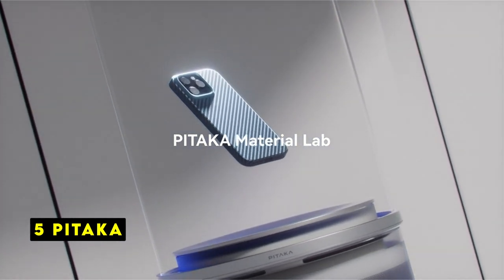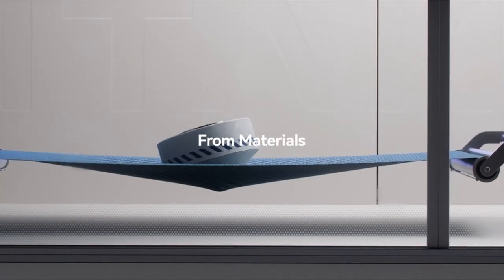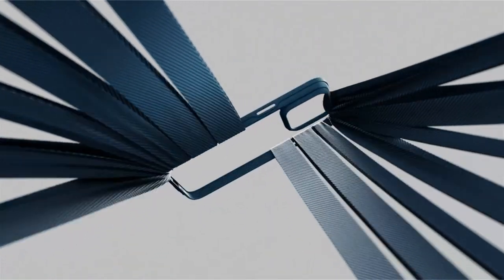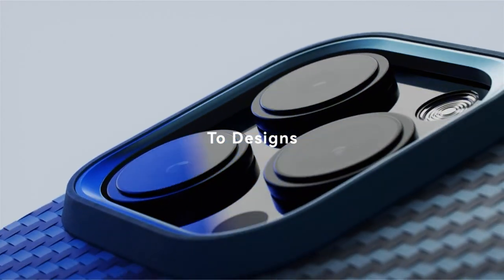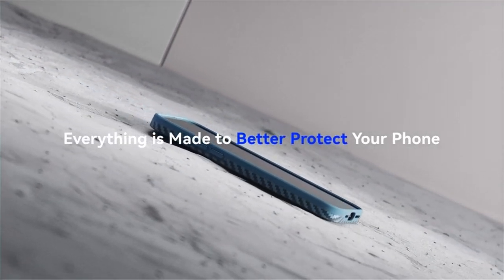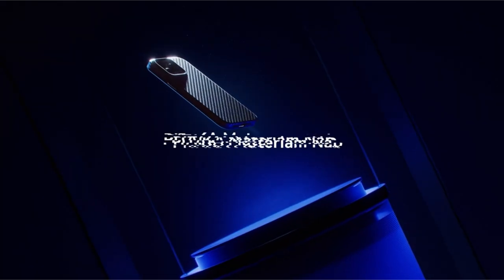At number 5 is Pataka. Pataka's iPhone 15 Pro case offers a compelling blend of protection, style, and sustainability. Its MIL-STD-810H 16.8 certification and air cushion technology instill confidence in its ability to withstand drops and impacts. The raised edges and camera protection provide essential safeguards, while the soft microfiber lining prevents scratches on the phone's delicate back.